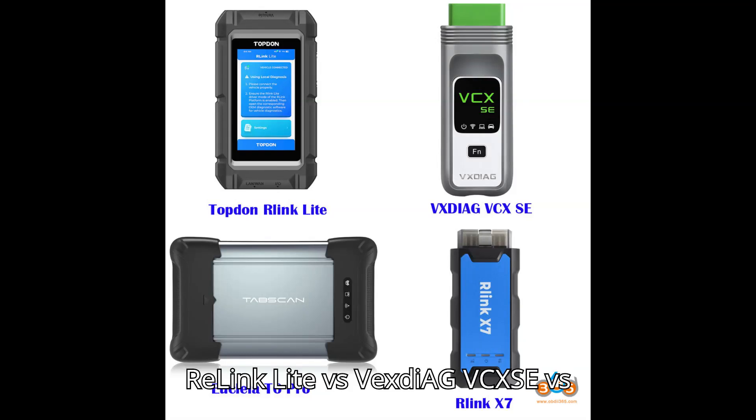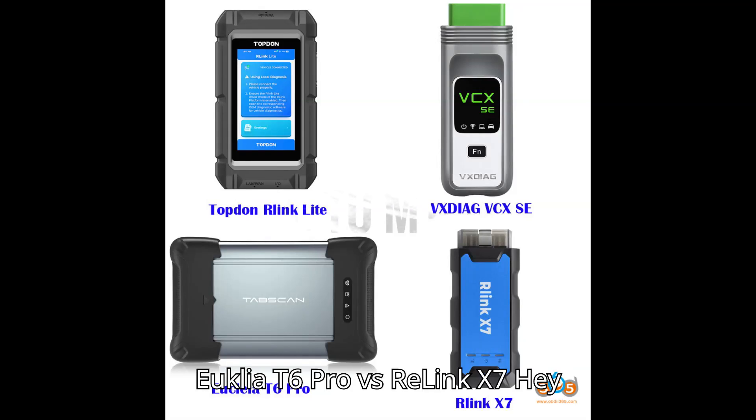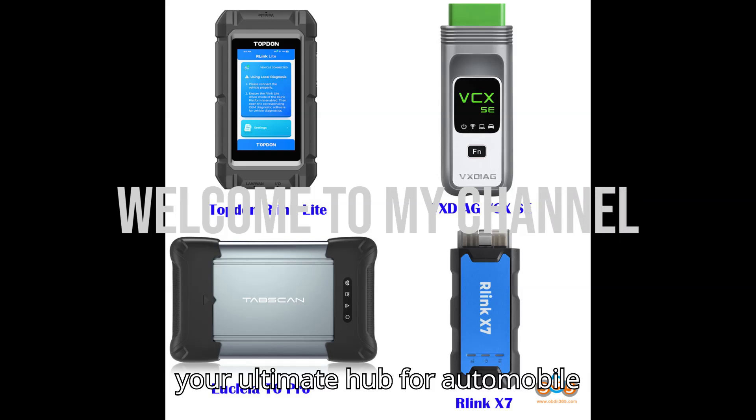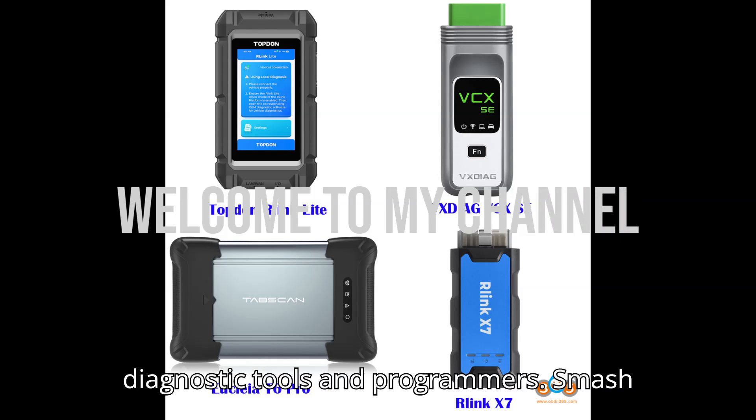Relink Lite vs Vexdiag VCXSE vs Euclea T6 Pro vs Relink X7. Hey everyone, welcome back to my channel, your ultimate hub for automobile diagnostic tools and programmers.